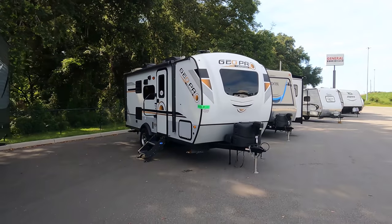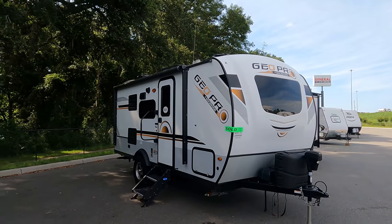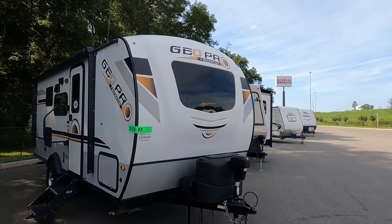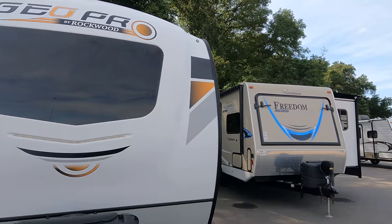Now these are one of my favorites — a Geo Pro. Big shout out to Josh from Halo RV, they sell these. This one's already sold, but very expensive and very, very nice.